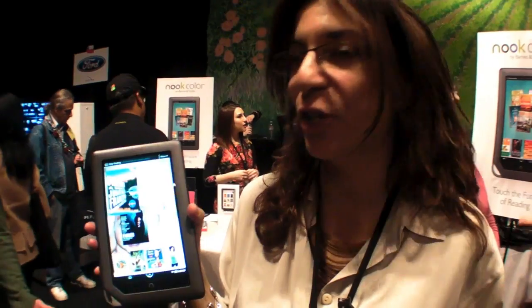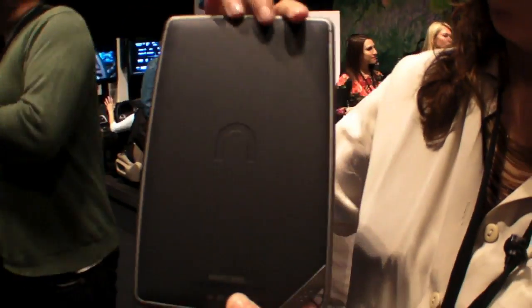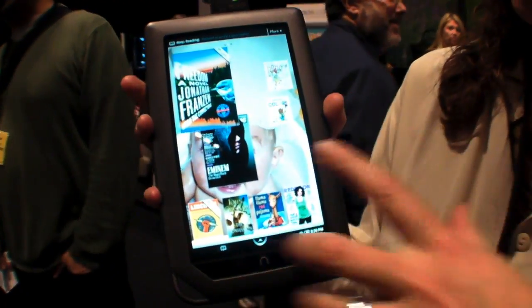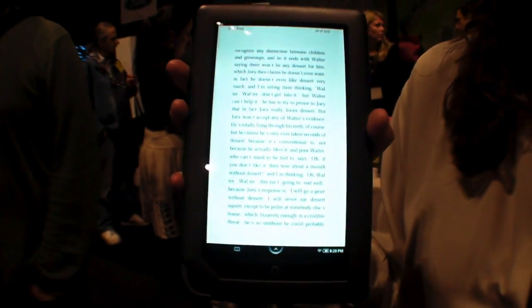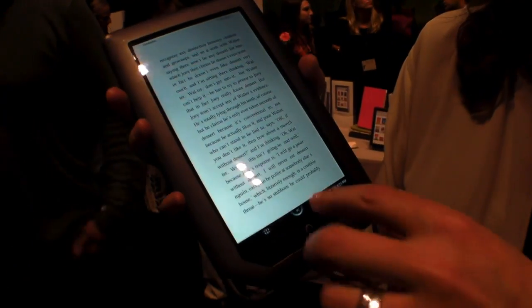My name is Wendy and this is the Nook Color. It's a 7-inch e-reader. There's no thinner reader on the marketplace. The combination of this color touchscreen, multi-touch, with the 7-inch display is really the best combination we can find for portability and readability.